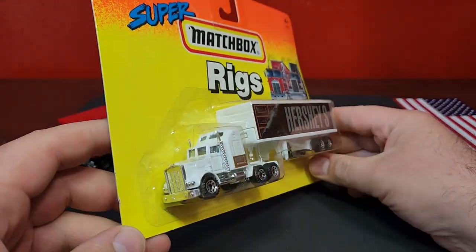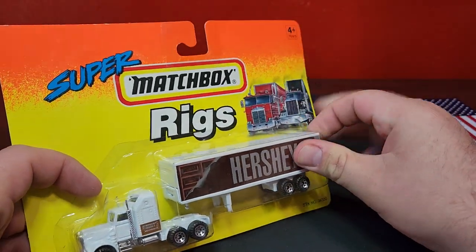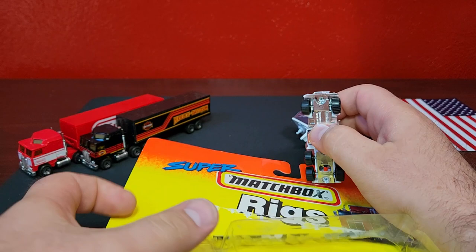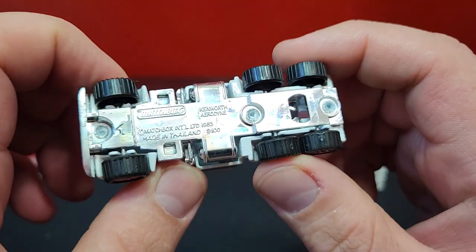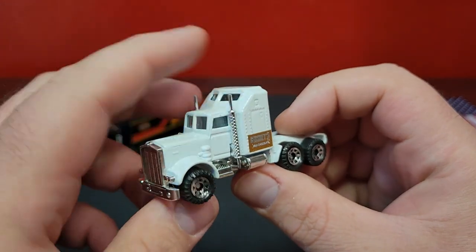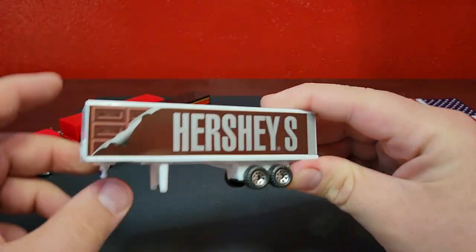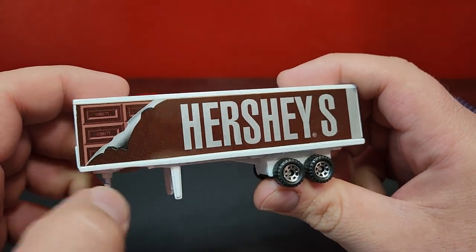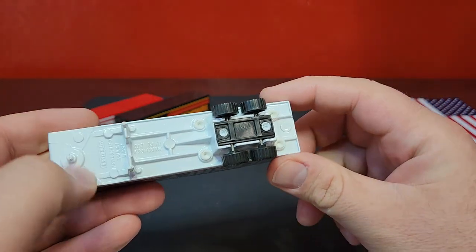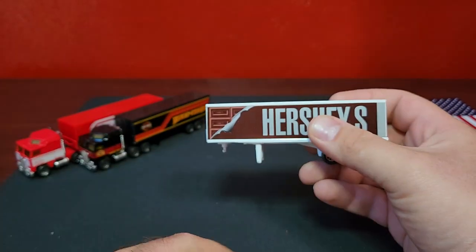Going on to the next one — we're going to change cabs a little bit. This is the Kenworth Aerodyne, still a Kenworth but the Aerodyne. It does have the sleeper on the back, and this one is in Hershey's chocolate. Nice chrome details on the truck. This is the trailer — just a sticker, nothing fancy. Looks like a giant chocolate bar with the wrapper coming off. The way these are assembled, it just hooks in the front and then they melt the rivets in the back. If you find these in dump bins, the trailer part will typically be separated.